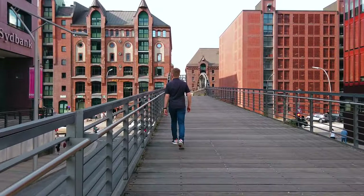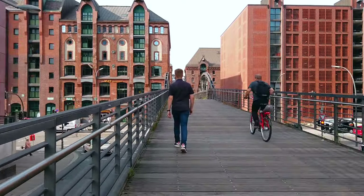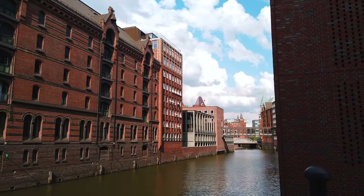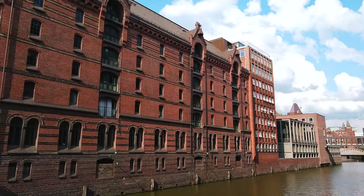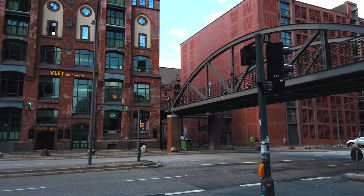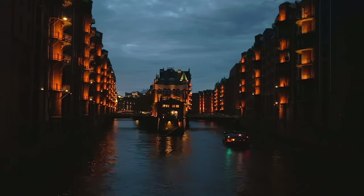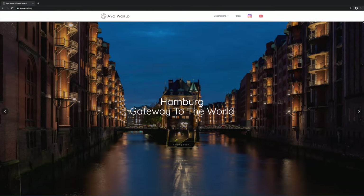You can also find one of the 40 UNESCO World Heritage Sites in Hamburg: the Speicherstadt. The Speicherstadt is the world's largest warehouse complex. This area offers various activities for a fun day out. For the perfect sunset picture, be sure to visit the Pogenmühlen Bridge in the evening. Make sure to check out our website aoworld.org for more details and helpful tips.